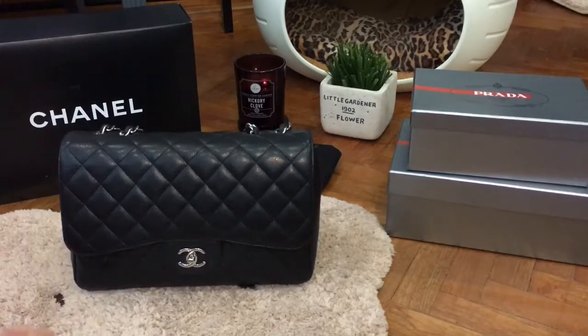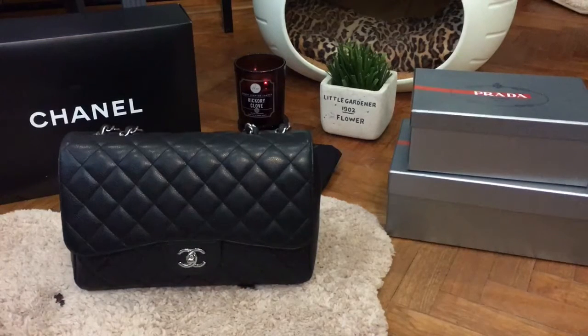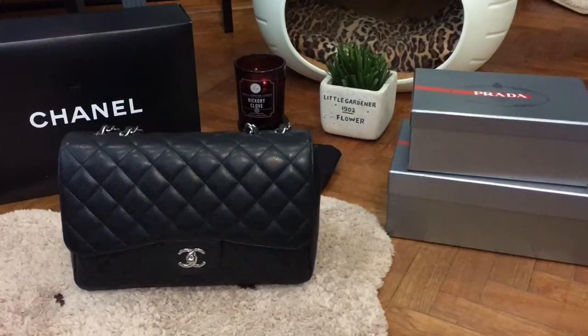The bag I have here is in caviar leather with silver hardware. I'll go through the bag with you and share the wear and tear as well as some of the features. I'll also cover my wishlist for a future Chanel, and go through what can fit in this Jumbo Flap in case you're deciding between a medium flap or a Jumbo Flap.